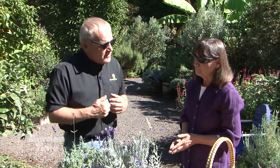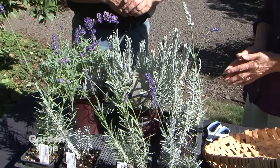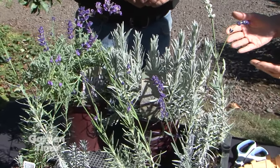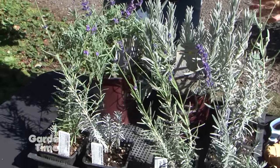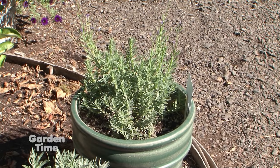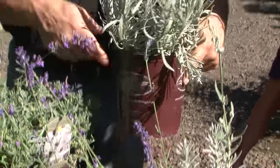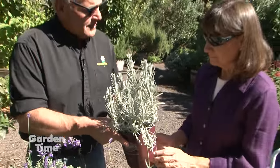Chris suggests fall is the best time to plant lavender because the plants go through winter established and you know you'll have flowers in June and July. It's also great because you don't have to water as much when you have rain. Chris uses a plant to demonstrate the best ways to plant lavender at this time of year.